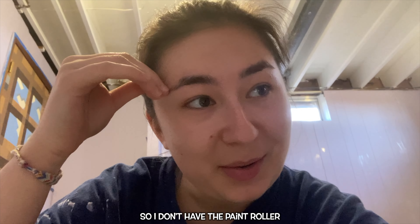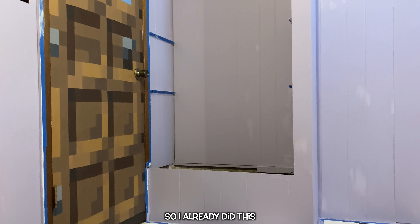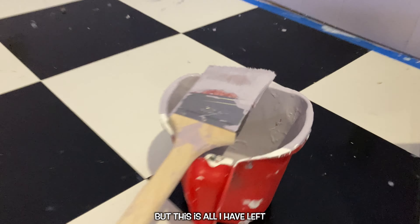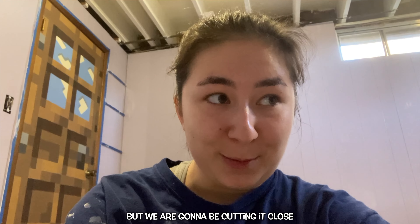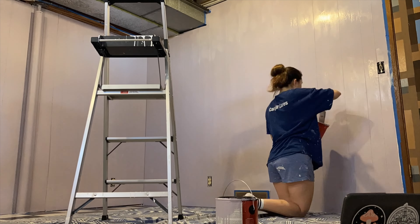I forgot to record myself using the roller until the very end, but here is the first coat of the walls done. I'm planning to do a second coat just to be safe. This is still wet so it looks a little splotchy right now, but overall I think the color is looking pretty good. I don't know why it looks so gray on camera — in person it's so much more bright.